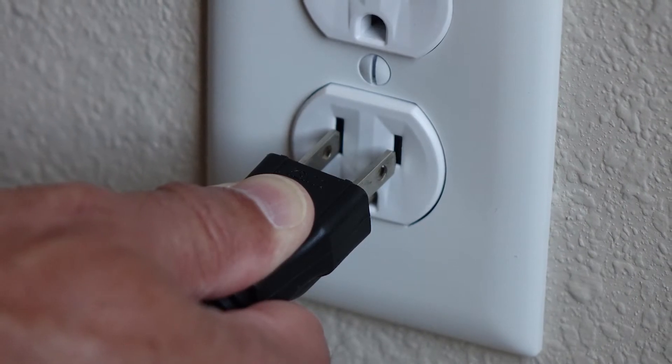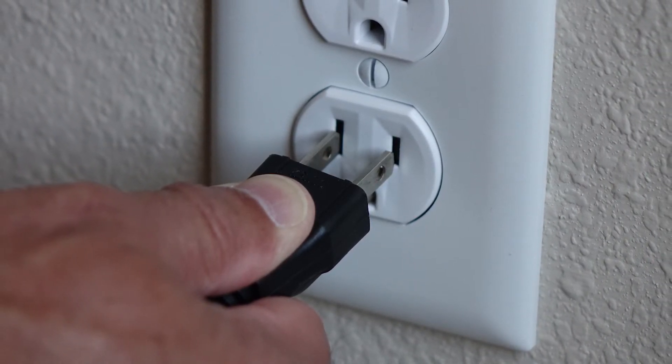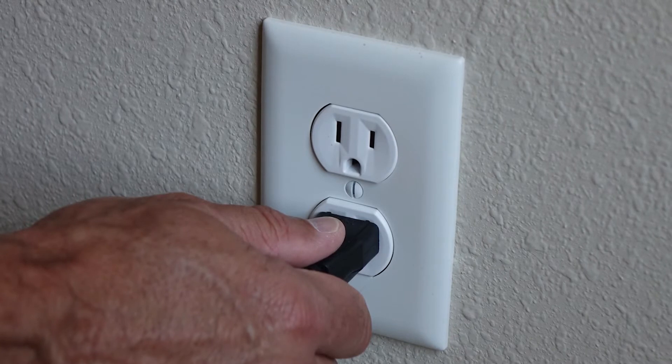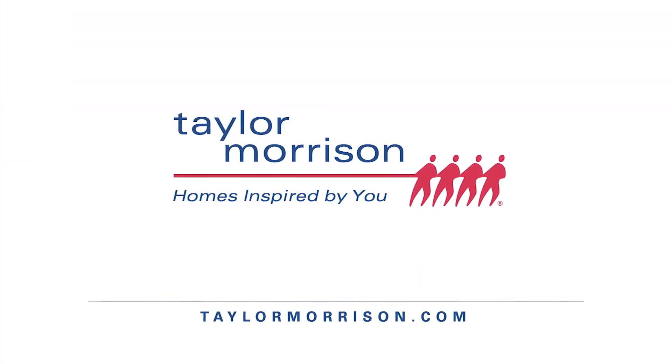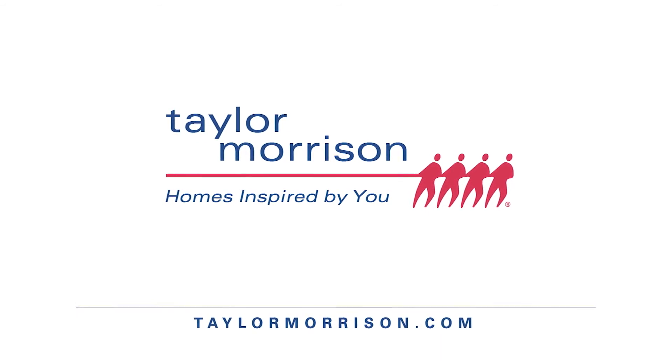Simply insert your plug slightly and carefully from the side instead of head on. Eventually, this safety feature will loosen up with repeated use. Taylor Morrison, homes inspired by you.